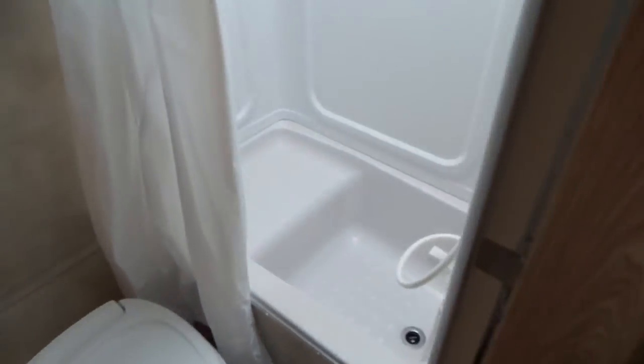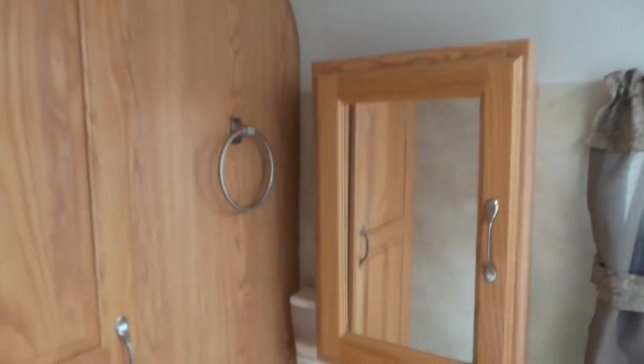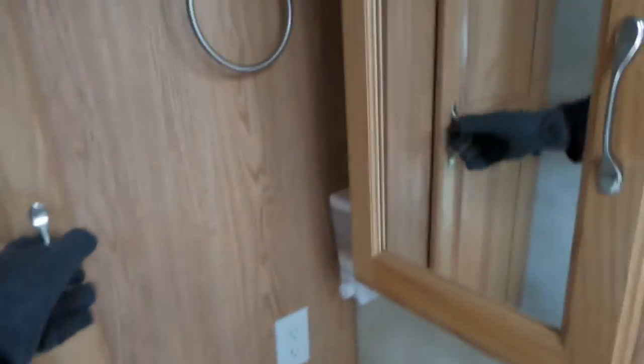Pop into the bathroom — we've got a little tub shower, skylight, a fantastic fan in the bathroom which is always nice, and a closet.